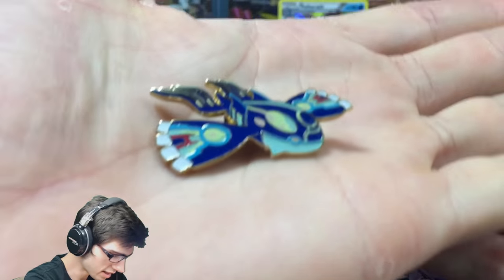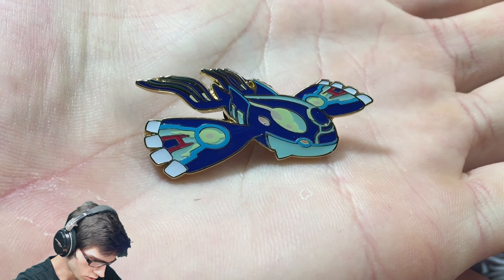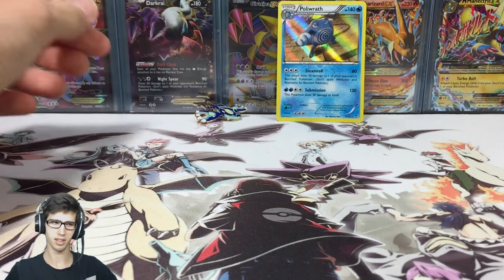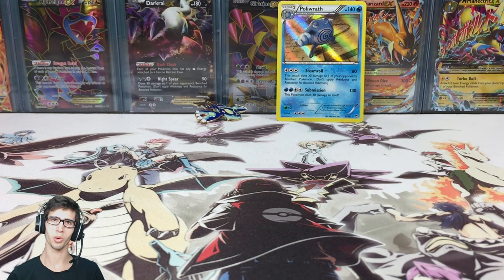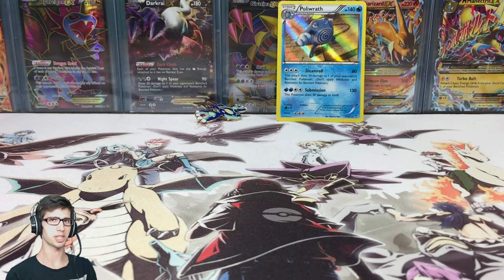Our only pull of the blister pack was this Polywrath holo, but of course we have the main feature — the reason some collectors would buy this one — being the Primal Kyogre pin. Be sure to let me know in the comment section below what you guys do with your pins. I just have them all stored in an Elite Trainer Box. Drop a like on the video if you enjoyed, and subscribe if you're new or if you enjoy watching me crack into packs. Thanks for watching!